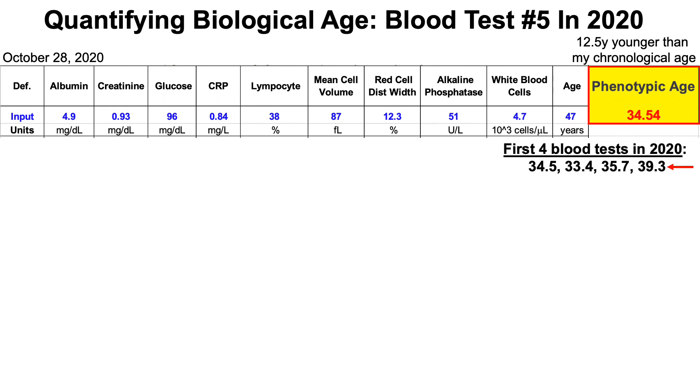In comparison, for the first four blood tests in 2020, I had values of 34.5, 33.4, 35.7. And on my last blood test, which was the worst reading that I've had to date, 39.3. So on this latest blood test, I was able to reduce my biological age by five years.